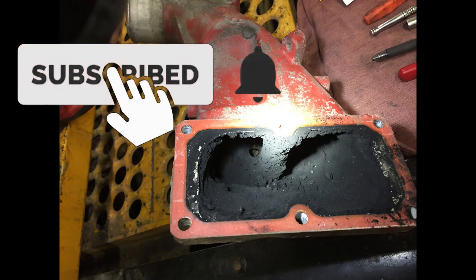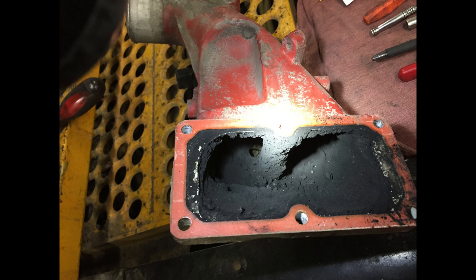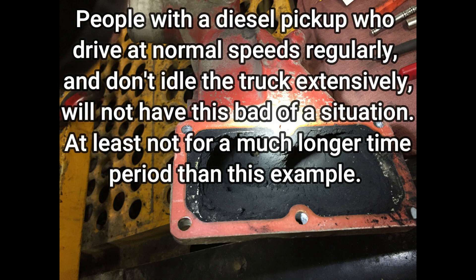Today is a simpler video showing some pictures with a voiceover explanation. We're talking about why EGR is bad for a diesel engine. Here you can see the intake horn of a Cummins 6.7 liter off of a yard dog — a yard hostler, which is a tractor used to move trailers around the yard. It doesn't go on the road, so it has a lot of idle time and very little high-speed driving.